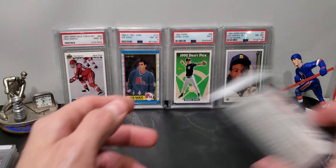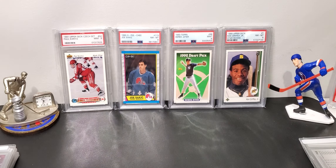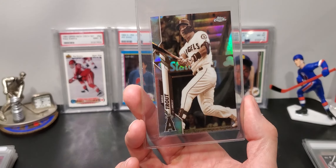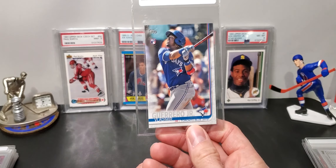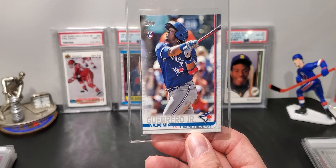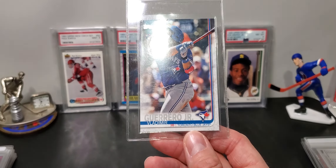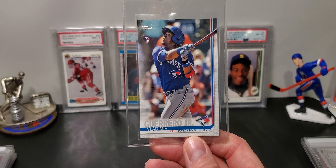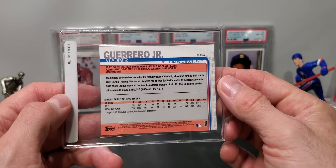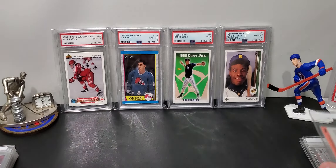Then we have Mike Trout 2015 Prism Gold. I bought this at a show in a $5 bin, and then I realized it was numbered to 10 — so that's a pretty good deal there. I'll give this one a 9. Always hoping for 10s on newer cards, but I'll be conservative.